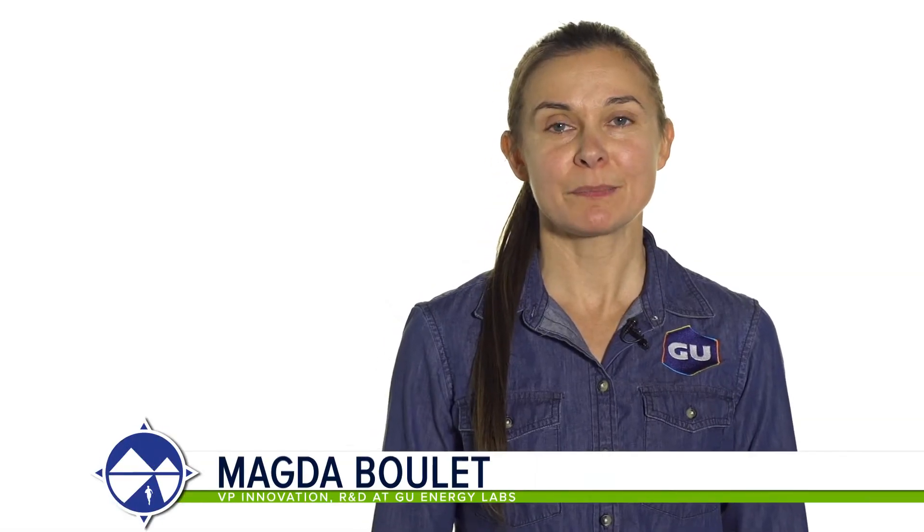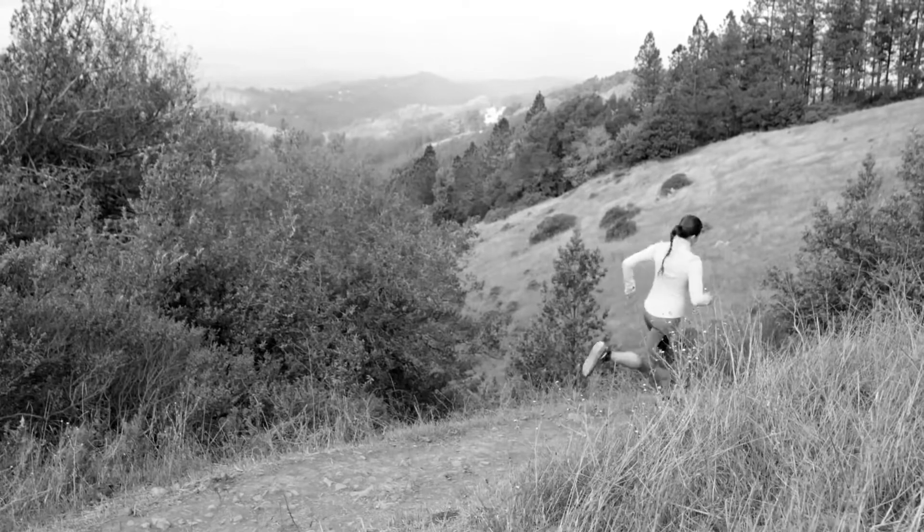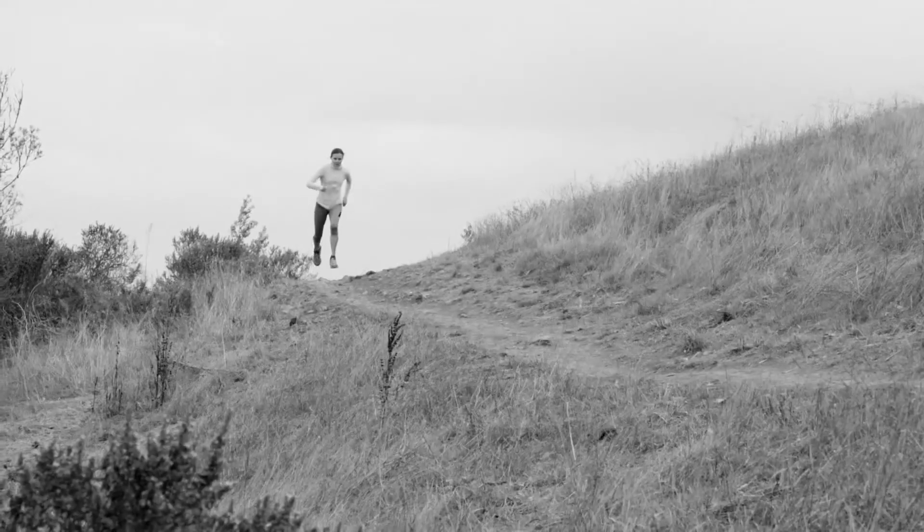Hi, I'm Magda Boulay and I'm the VP of Product Development at GOO Energy Labs. I'm here to talk about the GOO Recovery Drink. This product is made for athletes to consume right after the workout, when you have the window of opportunity to recover from the workout that you just did.